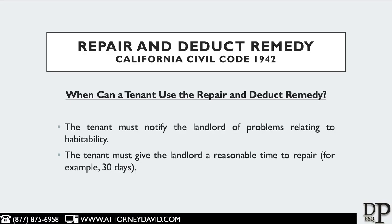For example, 30 days. This 30 days is not set in stone. Depending on the severity of the issue, the time could be shorter than 30 days.